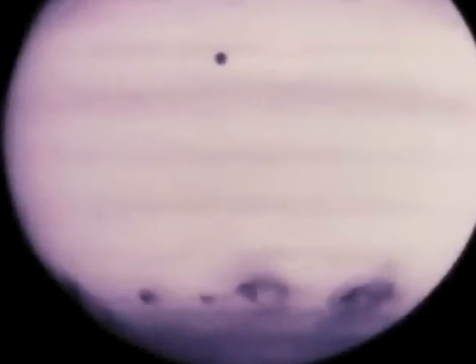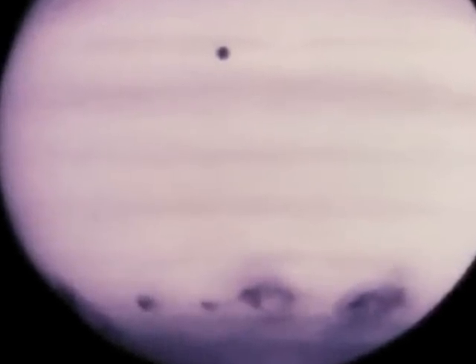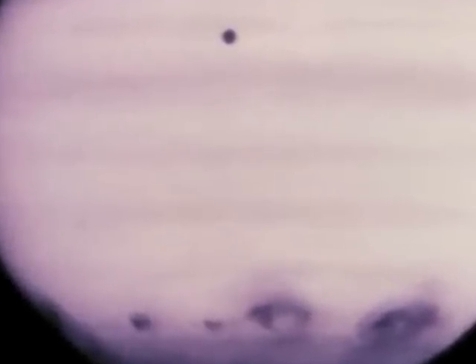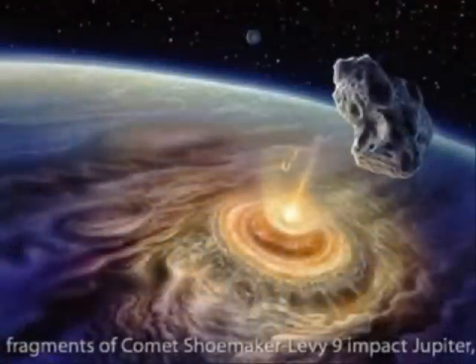The line of impacts can be seen in this ultraviolet image of Jupiter. The round spot near the top is one of Jupiter's moons. This infrared image shows the energy release from the largest of the impacts. After seeing this, the idea of comets and asteroids threatening the Earth suddenly seemed a lot more real.